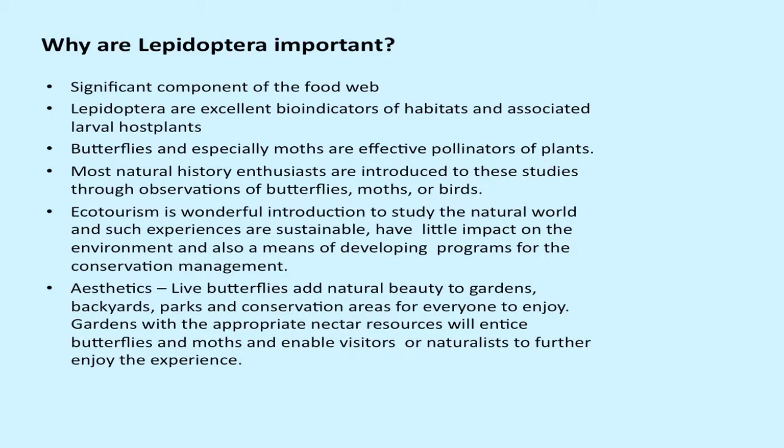Why are Lepidoptera important? They are an important part of the food web, and they feed birds and other insects. They are excellent bioindicators of habitats and associated larval food host plants. Some of these are very specialized, so they give an indication of what particular butterflies and host plants can occur there. Butterflies, and especially moths, are important and effective pollinators. Most natural history enthusiasts are also introduced to studies through the observation of birds, butterflies, and other organisms.